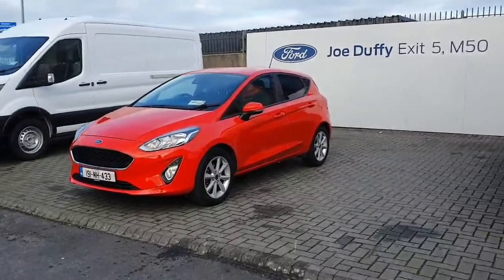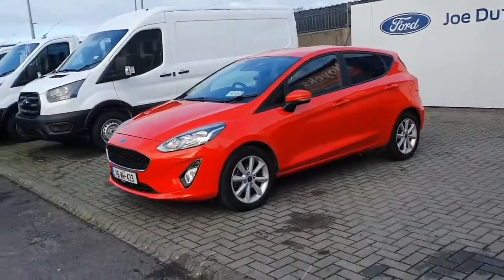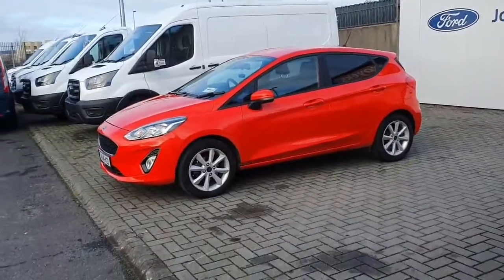Hello and welcome to Geordaffy Ford Fingers where we have this beautiful 2019 Ford Fiesta. It's a one litre petrol with a five-speed manual gearbox.